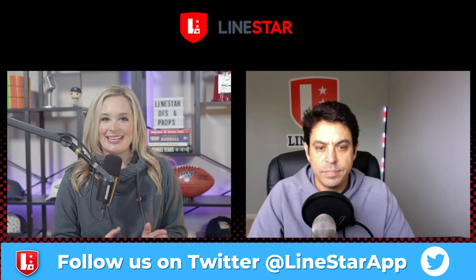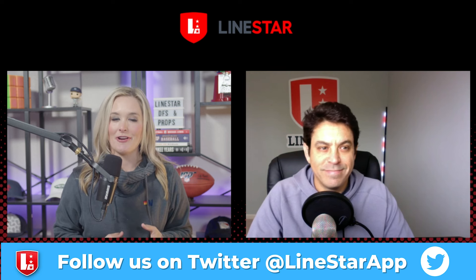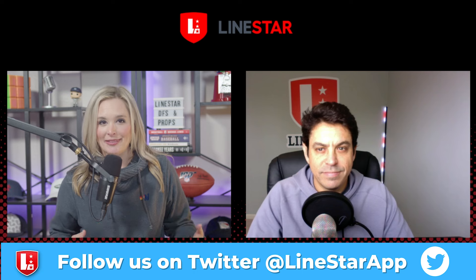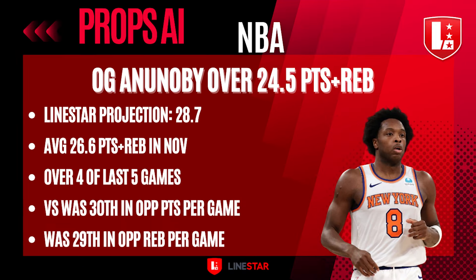Let's get into it. The Knicks pick streak is continuing. I'm going to run it back to the guy who cashed for us on Friday — OG Anunoby — over 24.5 points and rebounds. LineStar's projection for OG is 28.7 on this stat combo. He's averaging 26.6 points and rebounds in the month of November and has been over that 24.5 mark for the last five games.